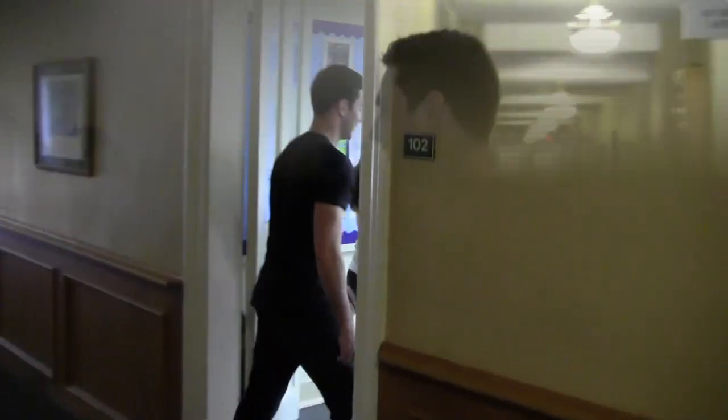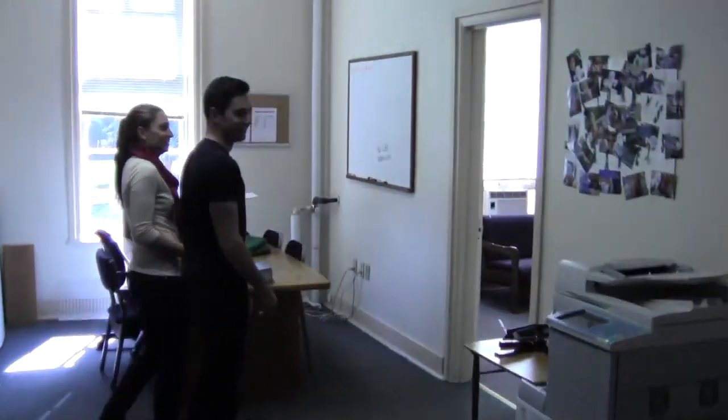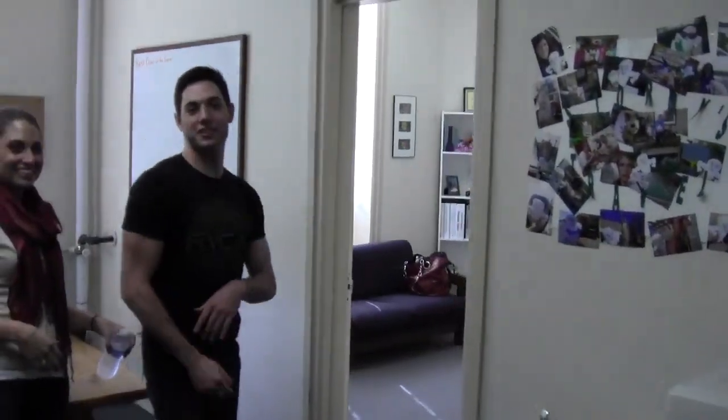Now we're inside College Hall. This is where I usually start my tours when I do them for the admissions office. Let's go down and see if there's any admissions counselors there today. Let's go see if Allison's in her office.